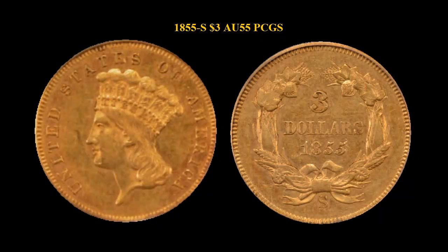Here is an 1855-S $3 PCGS AU55, CAX-certified. This San Francisco issue is conditionally rare, especially in this quality — crusty, lustrous, original skin with a pretty, underlining hue.